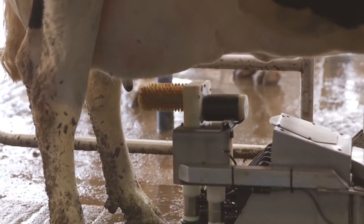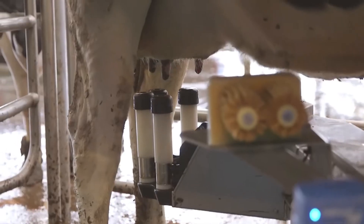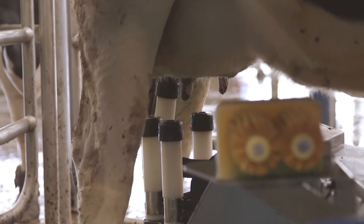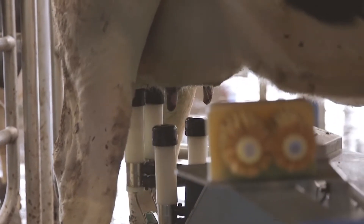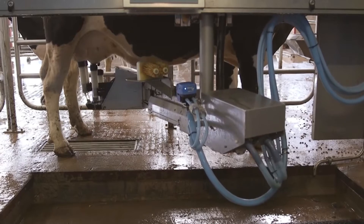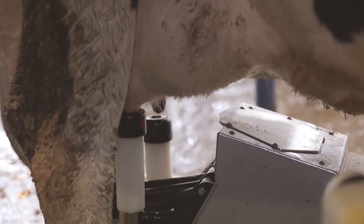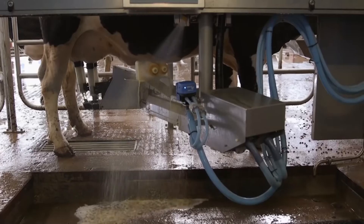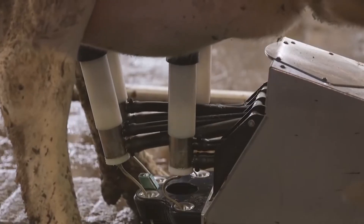A quiet and relaxed environment that keeps cows comfortable at every stage of milking. The result is better milking and higher yields. M2 Erlen makes milking more peaceful for the cows and more profitable for farmers.